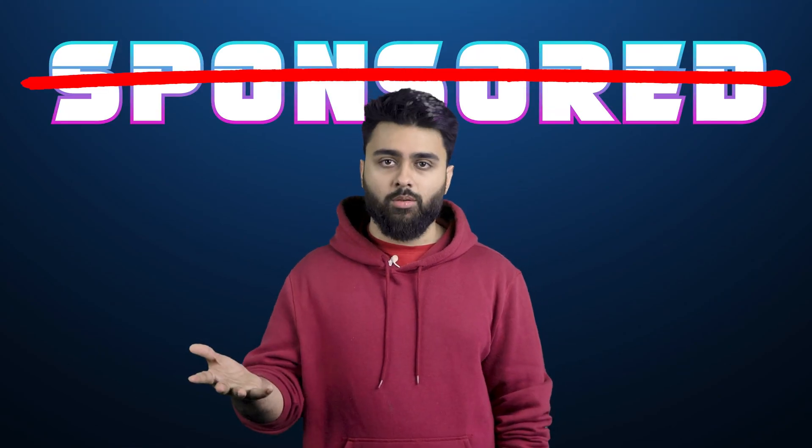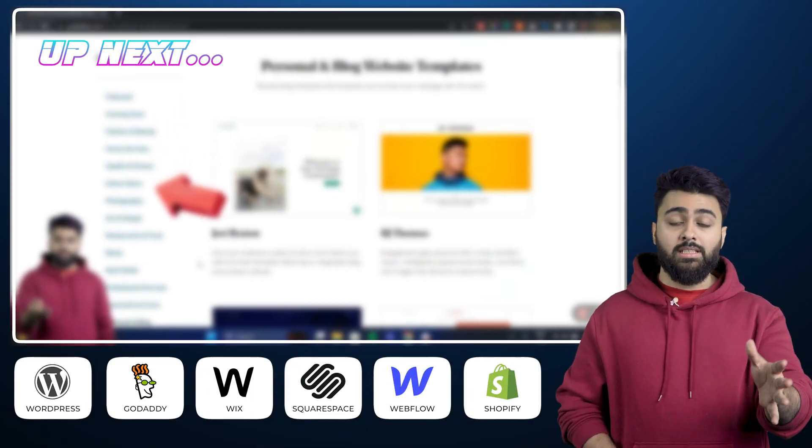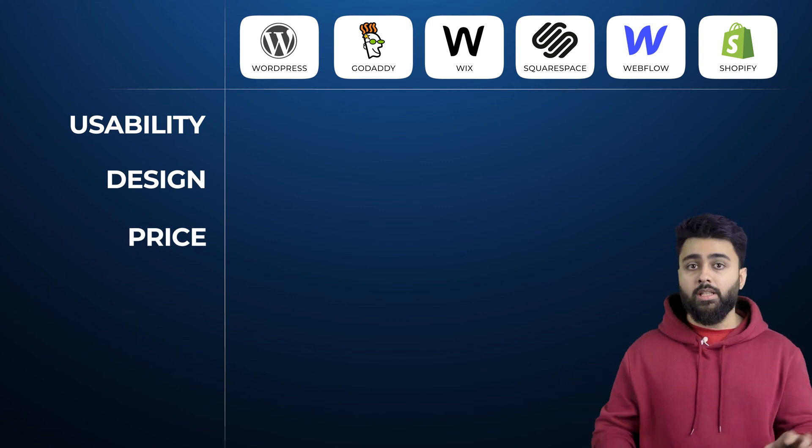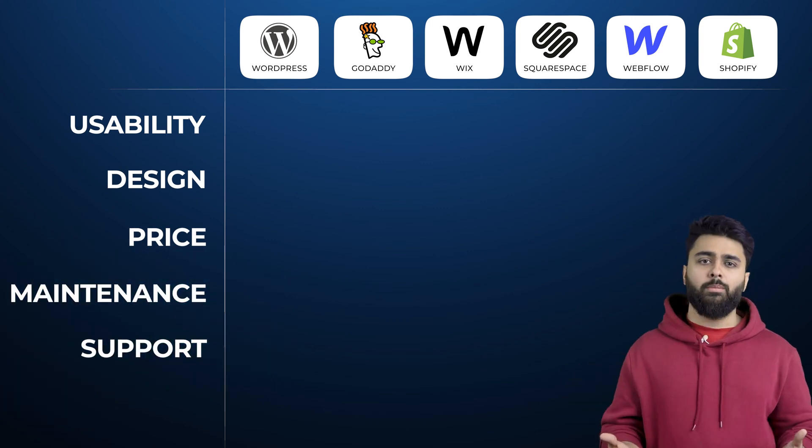This is not a sponsored video. I used the top 6 website builders and interviewed industry experts for this brutally honest comparison that scores them out of 10 for 3 main factors — and no one talks about 2 bonus factors that are super important. I'll give you my verdict about which one is the best value for money.